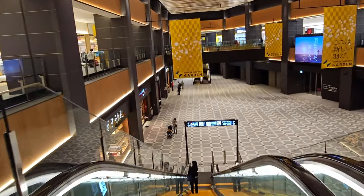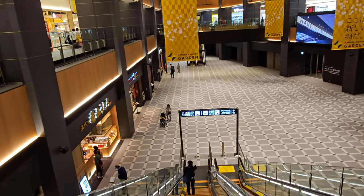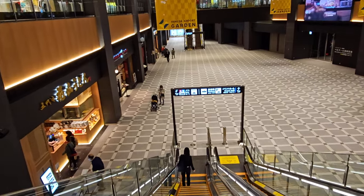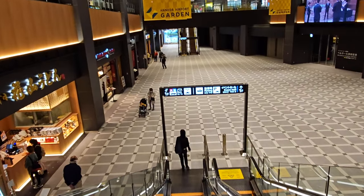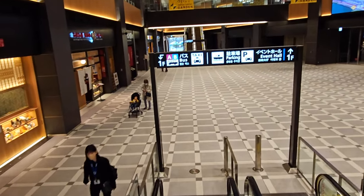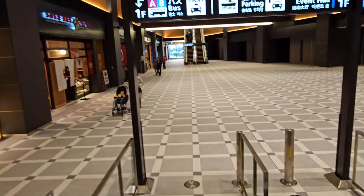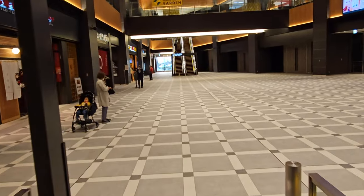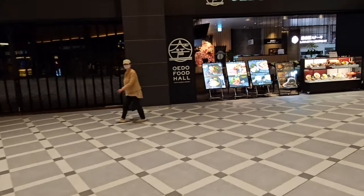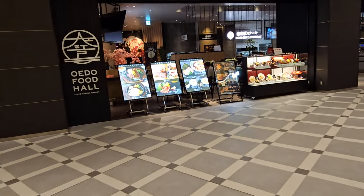In this atrium there are two floors, and we're going to go ahead and walk down to the first floor. You can also get taxis and buses out here. This is basically their food floor — there were a few restaurants as we were walking down, but there are a ton of restaurants here in the Oedo food hall.